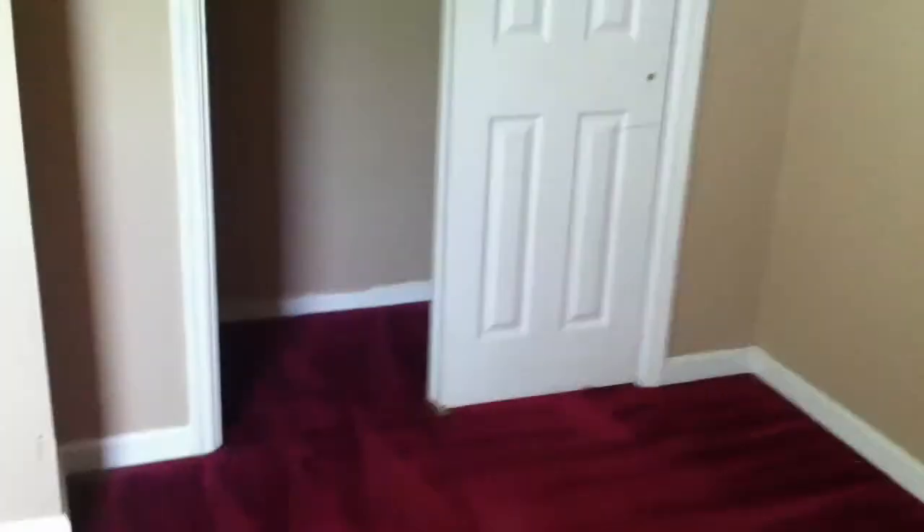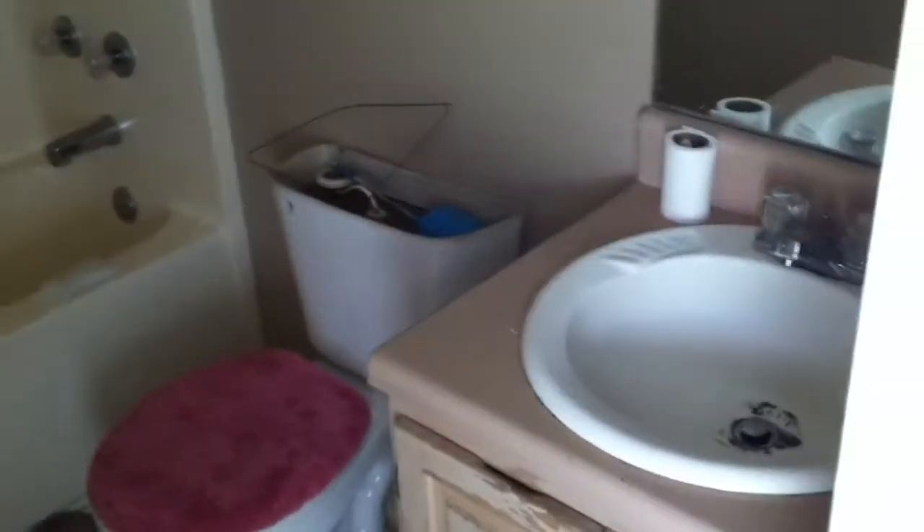Across the hall from that, next to the bathroom, we have the master bedroom. The master bedroom has a six-and-a-half foot wide reach-in closet. It also has a full bath with tub and shower combo, a single vanity, and another storage closet.